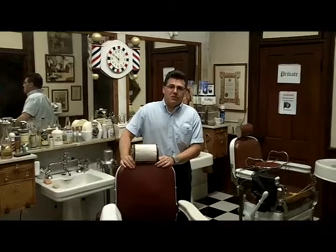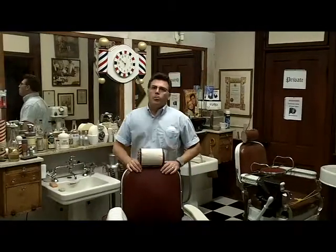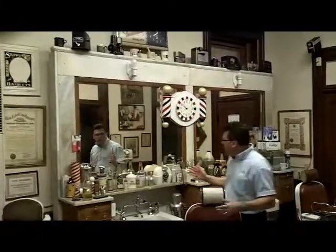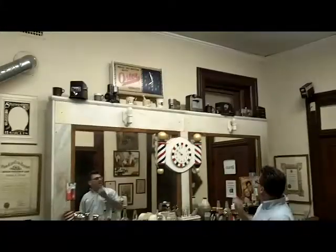NationalBarberMuseum.org is the website for this facility. If you're a barber or you're passionate about barbering or you're interested in barbering, you need to make the trip here southeast of Columbus, Ohio and experience the incredible collection they have at the National Barber Museum. This is just one small room representing a simple two chair barber shop, and on the counters, on the top of the back bar and everywhere you look is something you probably haven't seen in real life.